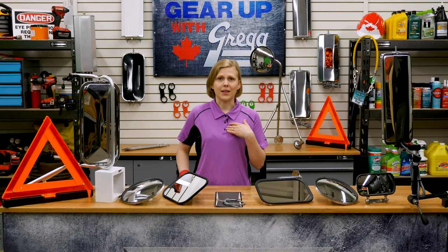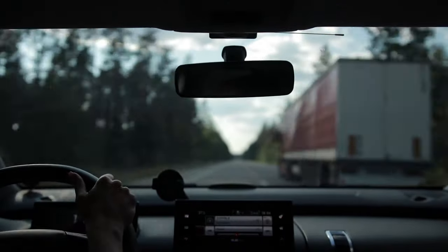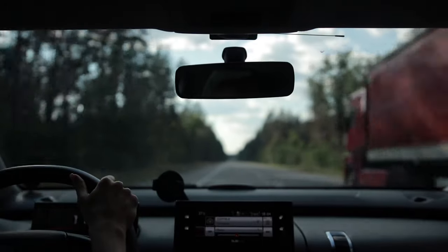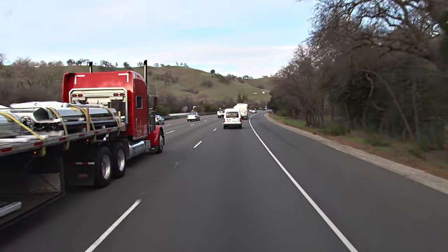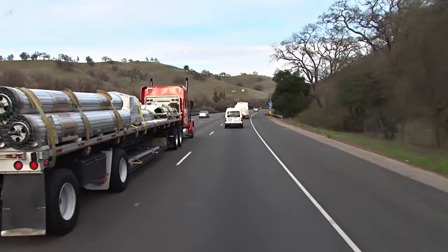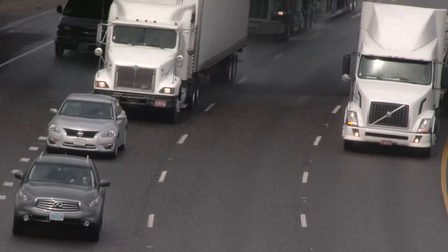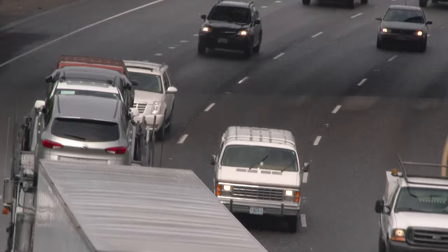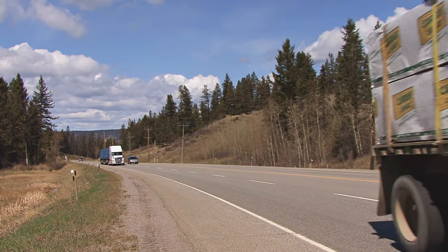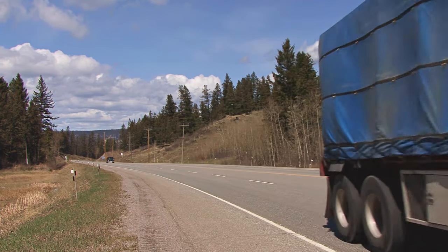One of the most intimidating things on the highway is passing a semi truck, and for good reason. Despite popular belief that truckers can see better because they are higher off the ground, they have some serious blind spots that can make it difficult to see other vehicles on the road. A truck's blind spots are areas where your car is no longer visible or where you are too close for the truck to be able to stop or maneuver safely. When you are traveling in a truck's no zone, you are at a much higher risk of getting into a collision.